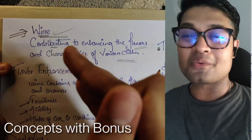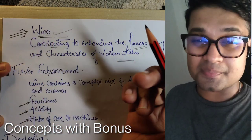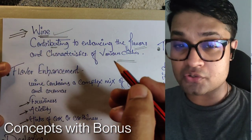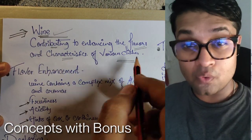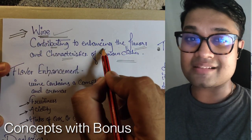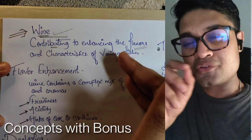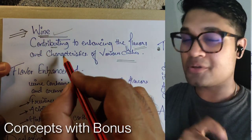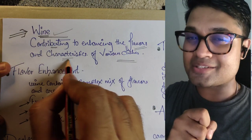Hi everyone, this is Bonus and today's video is all about wine. I'm going to explain what exactly wine does to our food — how it contributes to flavor enhancement, aroma, tenderizing, and a lot more. Watch till the end and you'll have a complete understanding of how wine works in cooking.